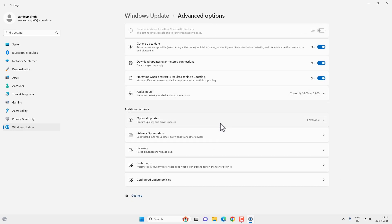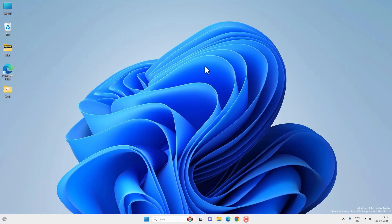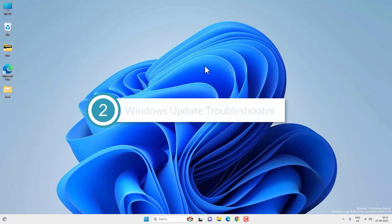You can also check if you have configured any update-related policy. Go to Configure Update Policies and this will show you if you have manually changed some update-related policies using Group Policy Editor or the Windows Registry. I will link to a video where you can find how to enable or disable update-related policies. If these things are not working, follow the next method.